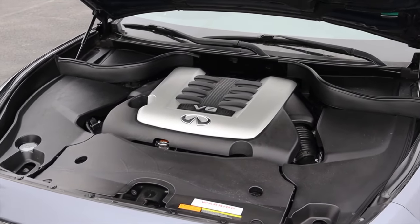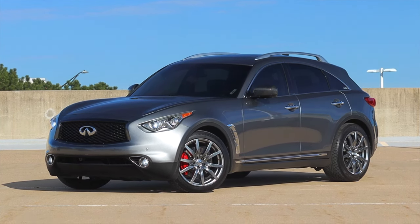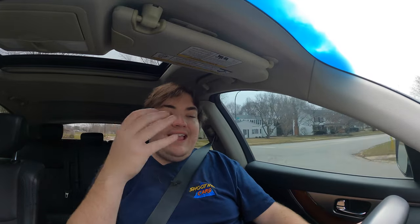You could get the FX with other engines — I've reviewed an FX37 which had a 3.7 liter V6 — but this is the almighty V8. And wow, that really feels rich. It's got a good bite to it, and that's one main thing I wanted to make clear in this video. The last time I drove an FX50 I was out in Seattle and couldn't really find a good place to let the car run. Back home, I know the spots, and that was really really impressive.